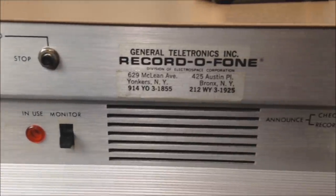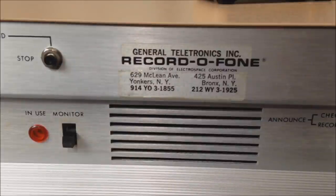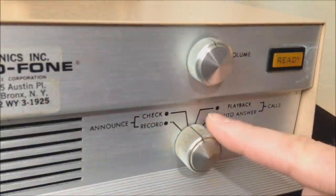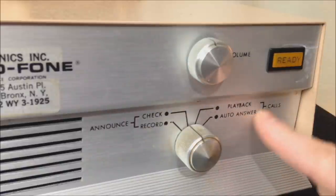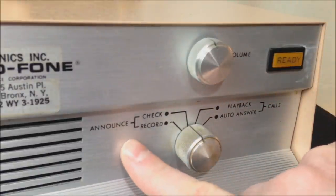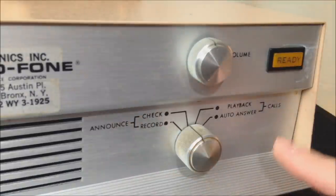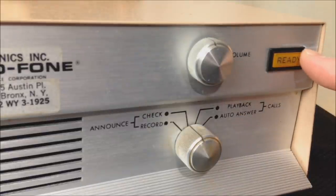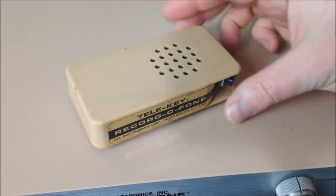Right in the center of the unit is a giant speaker — big for something of this caliber. To the right of that we have our volume control. Underneath the volume control we have all these different selections: the calls side and the announce side. On the announce side we have check and record; on the calls side we have playback and auto answer. Up at the top right is a ready light, which was damaged during shipment — so I won't be able to show you when it lights up. You may have noticed in the postcard photo that ready light did not exist.